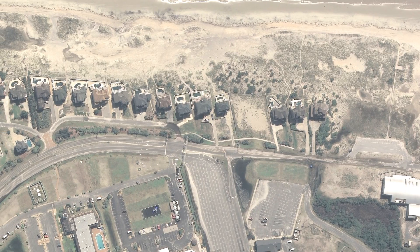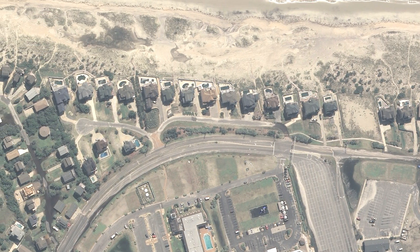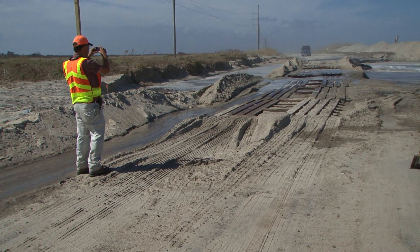Photogrammetry has been important to the recovery effort for Irene because photographs give a permanent record of conditions when they're acquired. It also allows you to see things from a planned view on top, so you can see the big picture — not just the immediate breach area and all the damages that were caused, but the surrounding areas. It's a little bit different viewpoint than taking photographs from the ground or even a helicopter.